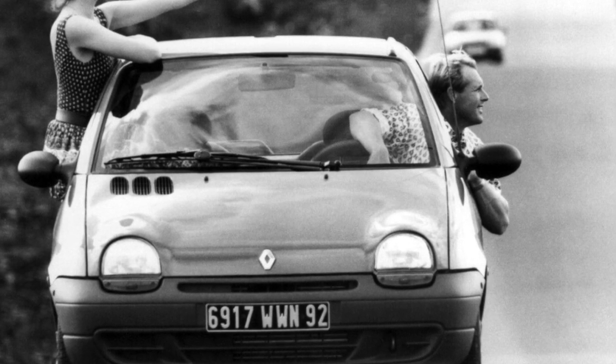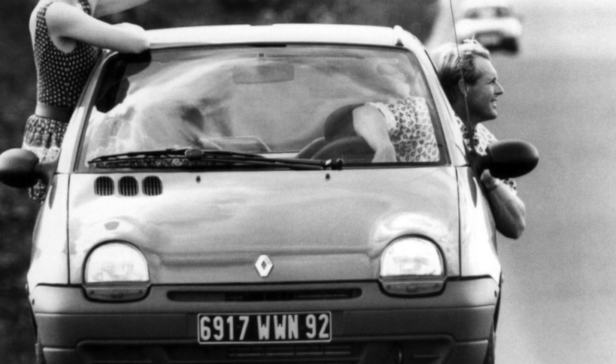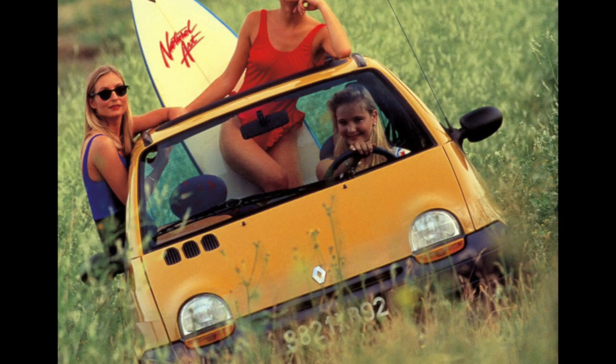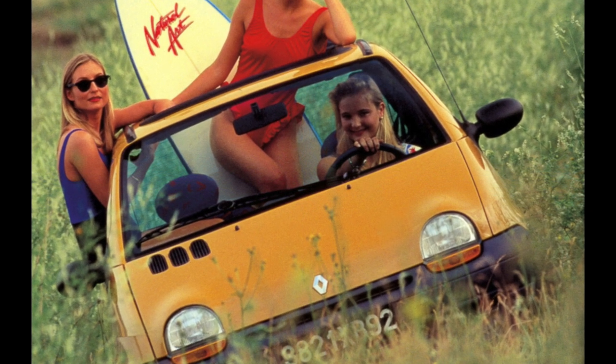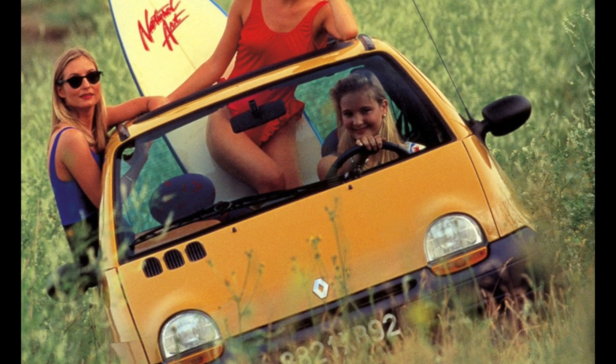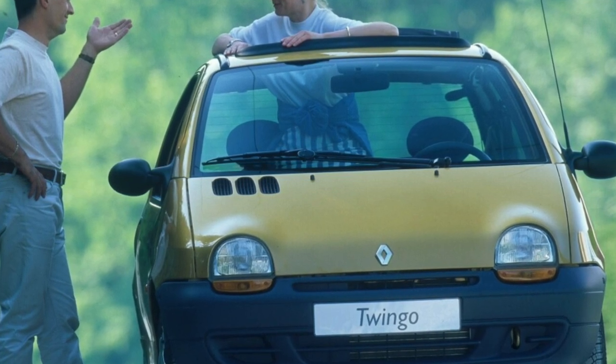The memorable appearance of this extraordinary car is not its most important advantage. Consumer qualities are also on top — it is compact, moderately roomy, and quite nimble. The only thing the car may lack is reliability in the details, but more than 2 million Twingo owners consider this a mere trifle against the backdrop of its advantages.